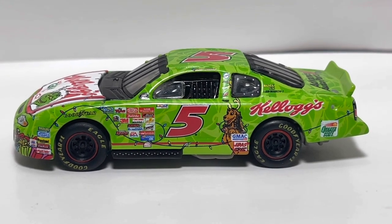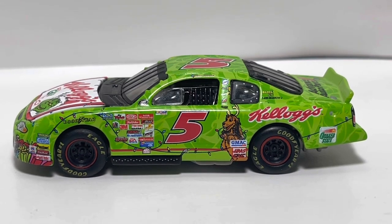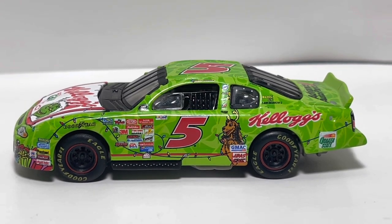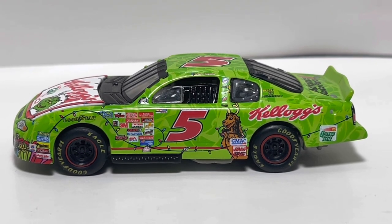That's going to do it for this video. Let me know what you think about this Kellogg's Grinch scheme down below. Reach up there and hit that like button and subscribe if you want to see more. Thank you all for watching — y'all have a great day and I'll see you all in the next one.